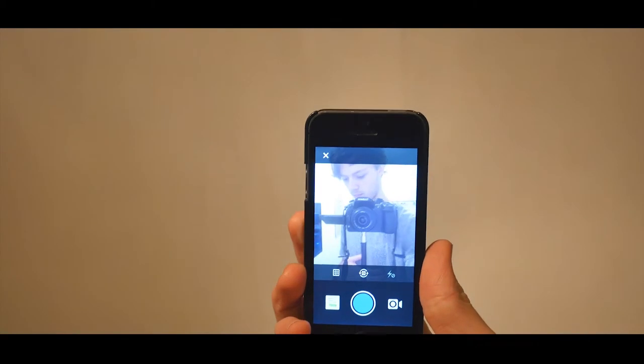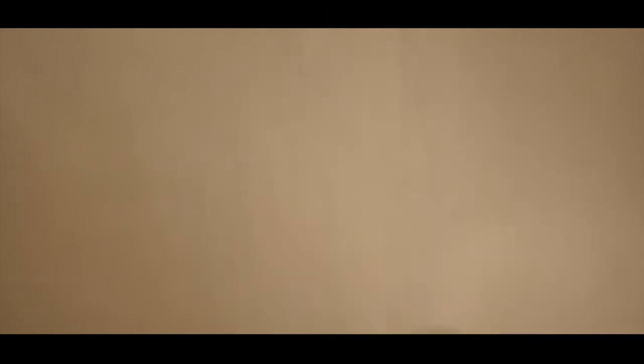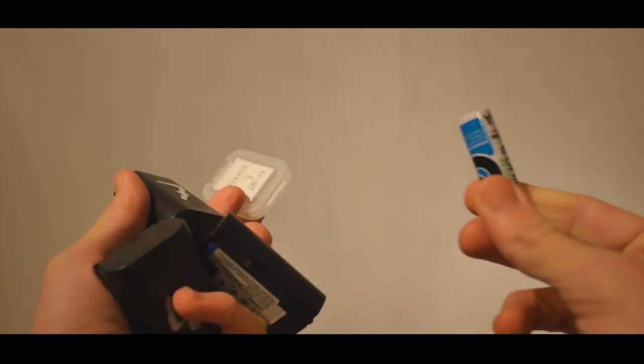So my main camera that I shoot on is the GH4, which shoots beautiful 4K. Then I use a 24-105 Canon lens, a 50mm f1.8, and a GoPro. My B camera is the Canon 5D Mark II with a stock lens, which is pretty good, and then various bits and bobs.